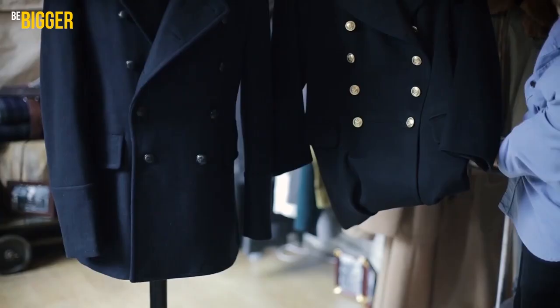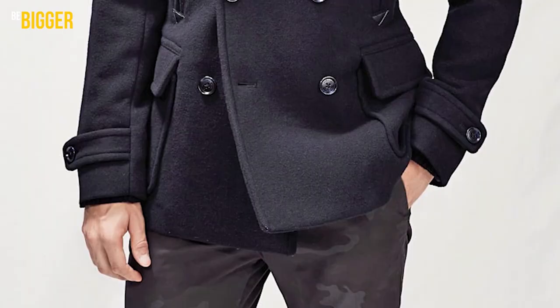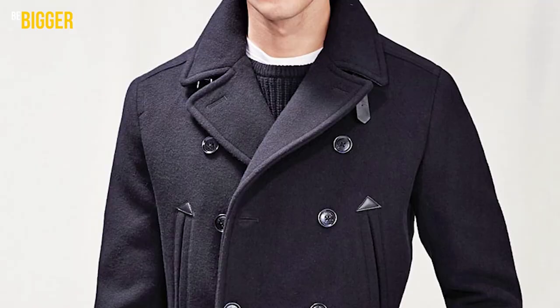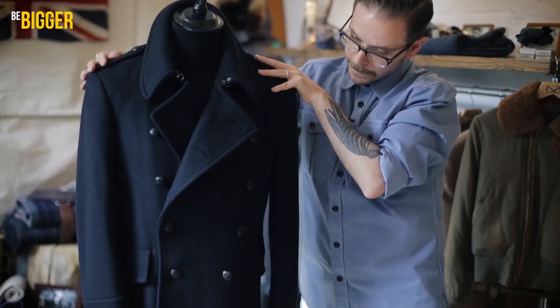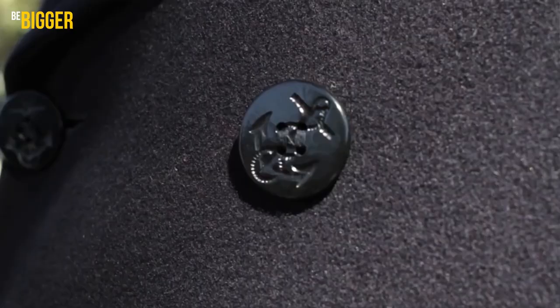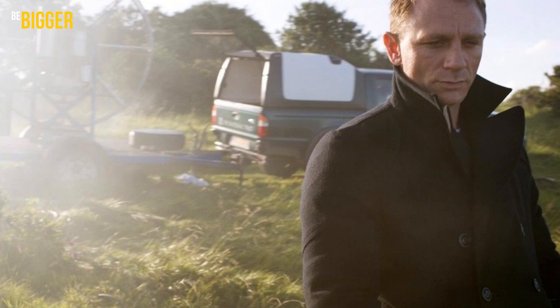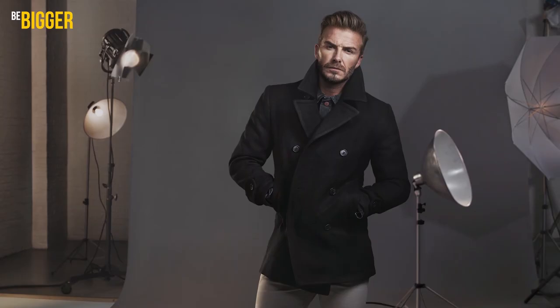The pea coat style has militaristic roots and helps create a look with calibrated proportions of elegance and masculinity. Features of the double-breasted model include 60 to 80 cm length, straps on cuffs, a white English collar, a strap on the back, slash pockets, broad lapels imitating a sailor's jacket, and two rows of large metal buttons with an engraved anchor. At different times this short coat was favored by celebrities such as Daniel Craig, Robert Redford, Steve McQueen, David Beckham, and Sylvester Stallone.